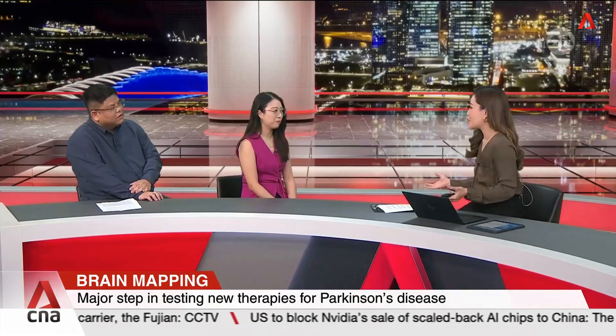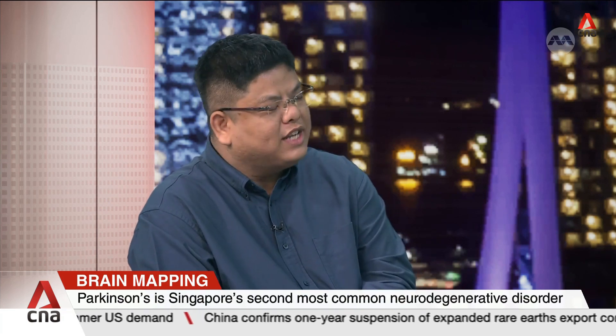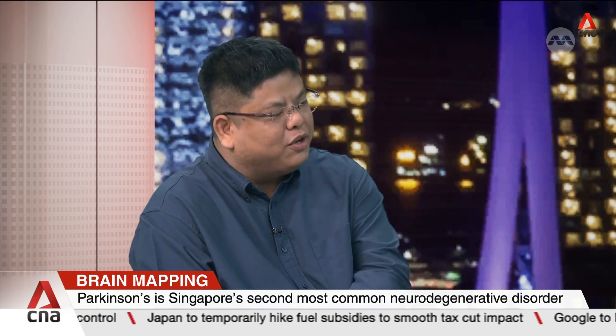What has been the response from the global scientific community? Before this work was published, we already presented it at numerous conferences. In general, we have been approached by a lot of other scientists, because creating such a detailed single-cell map requires a lot of specialized computational expertise that many labs do not have. They are very keen to use our single-cell map to assess how good their lab-grown cells are. Definitely a lot of exciting applications ahead. Thank you so much, Dr. Toh and Dr. Ouyang, for coming in and sharing about this brain atlas with us today.